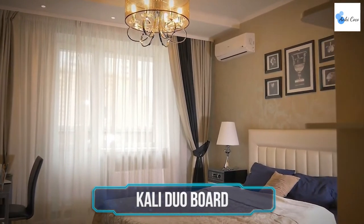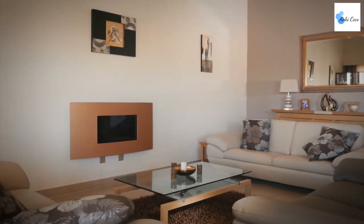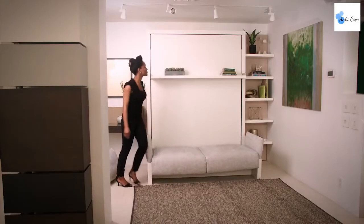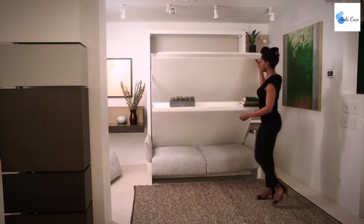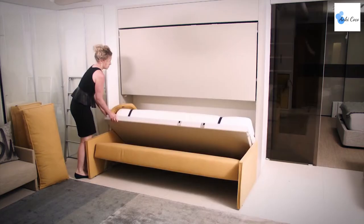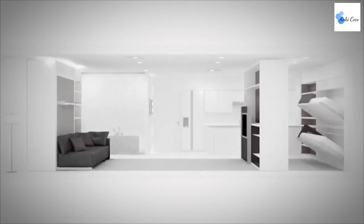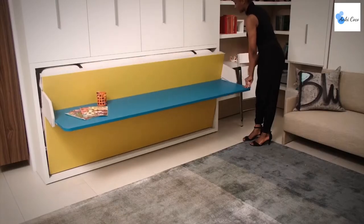Anyone who has children will know that prioritizing space isn't always the easiest thing to do. Having room for workspaces, play areas, and beds can put a strain on the family home. The Kali Duo Board is an innovative new bed that takes this problem head on. It takes a full-size two-person bunk bed and transforms it into a beautiful long desk workspace, using a unique pivoting mechanism that folds away the beds into almost nothing. This high-quality furniture is manufactured in Italy, and comes with an astonishing 20-year warranty.